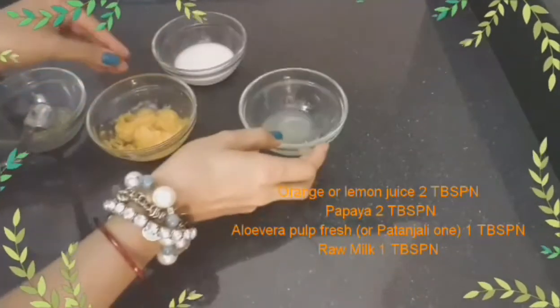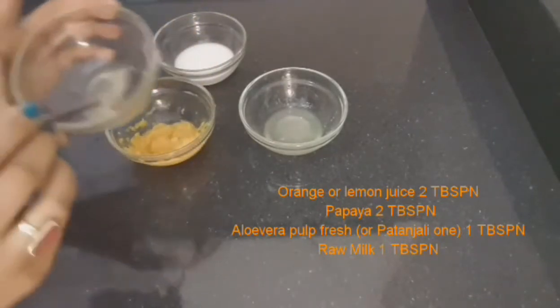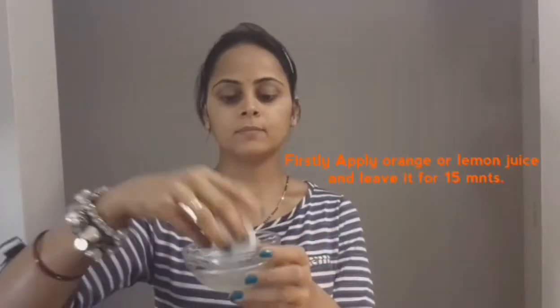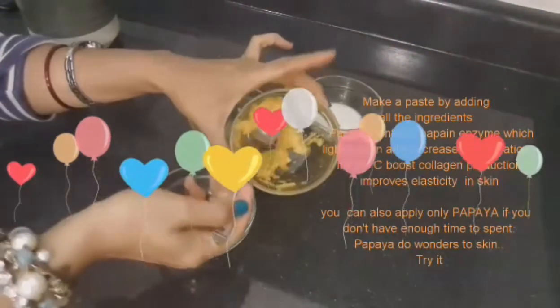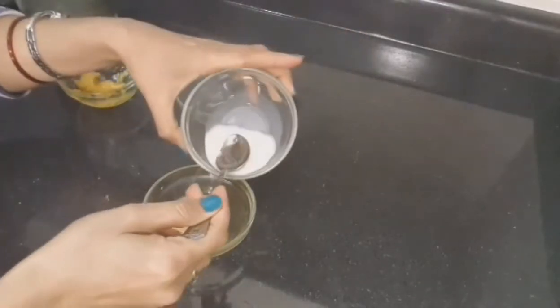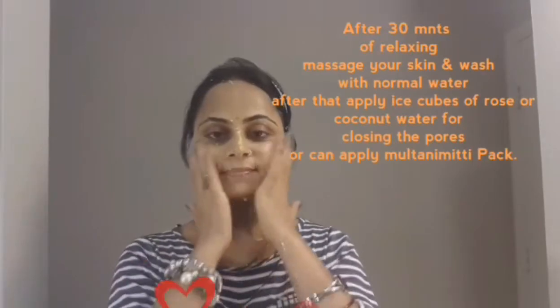For this we need orange juice or lemon juice 2 tablespoons, papaya 2 tablespoons, aloe vera pulp 1 tablespoon — use fresh aloe vera pulp or the Patanjali one — and milk 1 tablespoon. Firstly, apply orange juice or lemon juice to your face and leave it for 15 minutes. Then make a paste by adding 2 tablespoons of papaya with its skin, then add 1 tablespoon of aloe vera pulp and 1 teaspoon of milk. Apply this mask on your affected area for 30 minutes. After that massage your face and then wash with normal water.